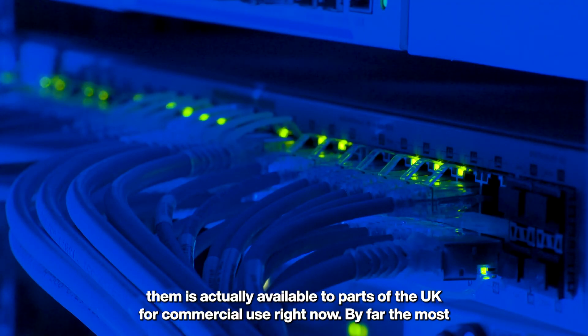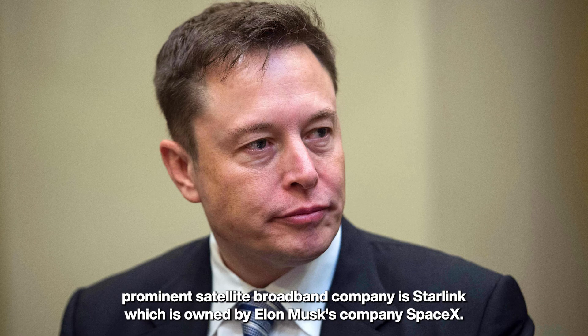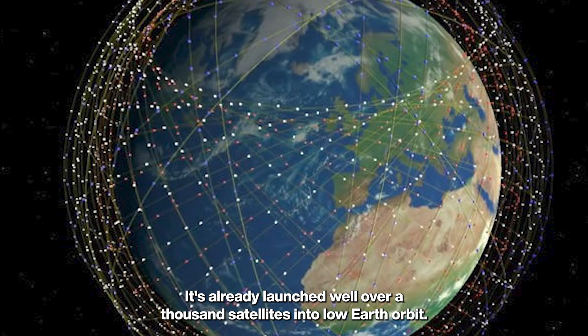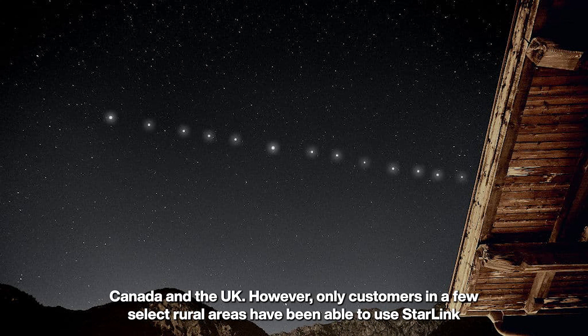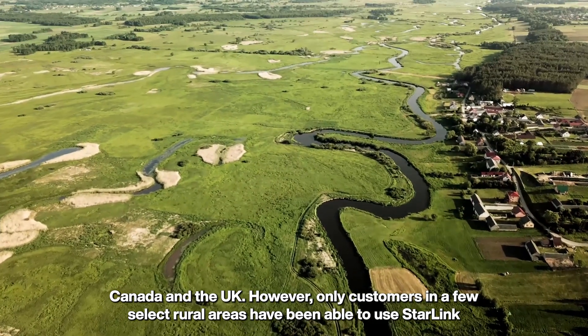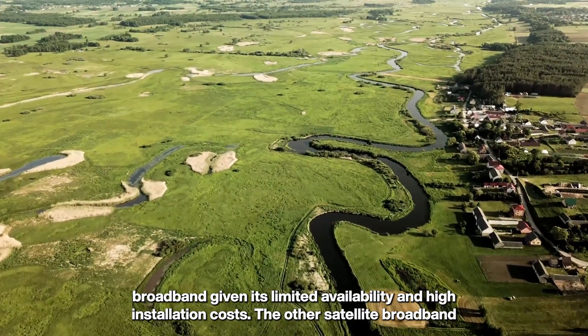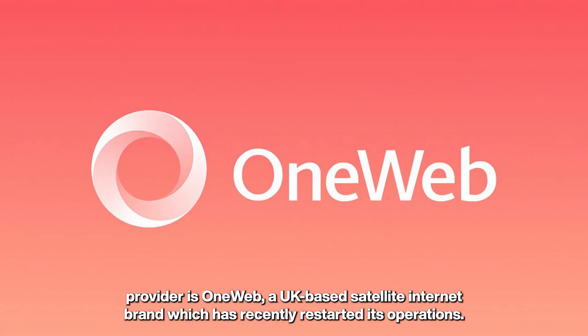As for the new, much faster service, there are currently only two in operation, and only one is actually available to parts of the UK for commercial use right now. By far the most prominent satellite broadband company is Starlink, owned by Elon Musk's company SpaceX. It's already launched well over a thousand satellites into low earth orbit and has started offering broadband packages to customers in the US, Canada, and the UK, though only in a few select rural areas.